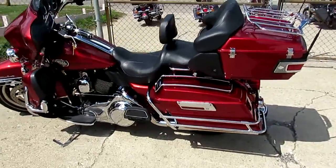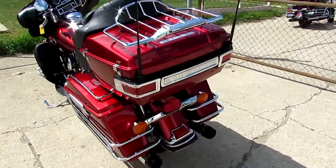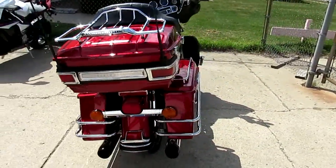Hey guys, it's ApprovalPowerSports.com here. 80 degrees, August, beautiful — lots of riding season left. I'm going to show you one of our used Harleys; we've got about 300 of them here.